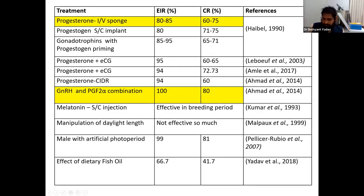The advantages of hormonal treatment are particularly notable in the non-breeding season or low-breeding season, where progesterone-based devices and PGF2-alpha hormonal insertion can be used. Melatonin was tried but found not effective. Recently, the effect of reactive fish oil on estrus induction rate was studied, giving a promising result of 66.7% estrus induction rate, though conception rate was a bit low. Data was collected in the non-breeding season at low temperatures of about 5 to 20 degrees.